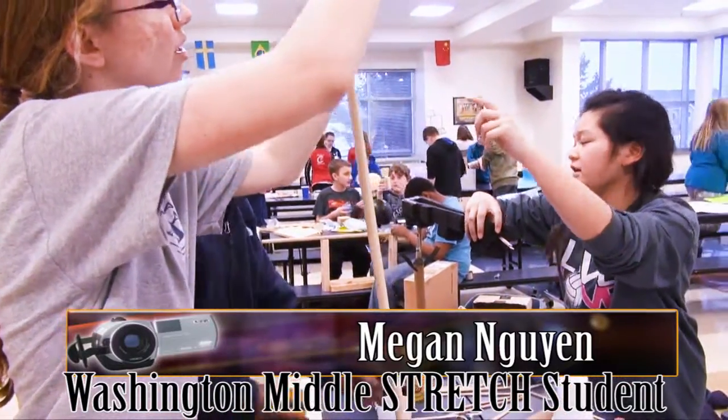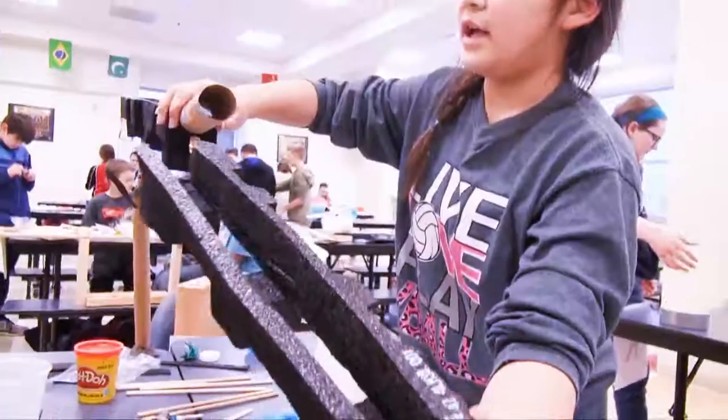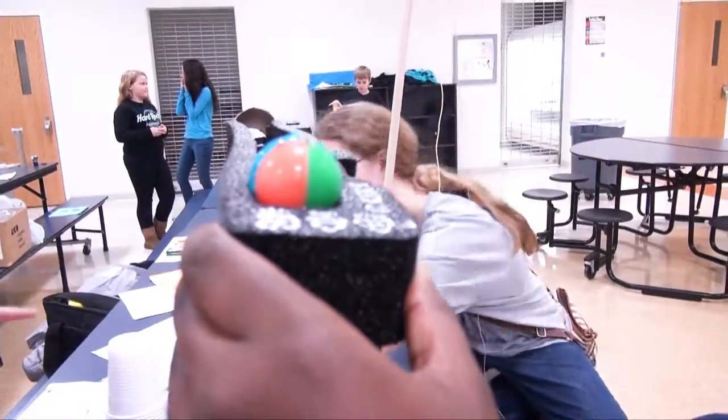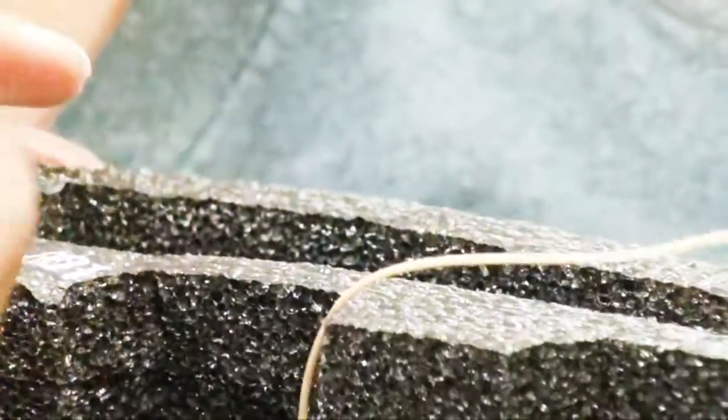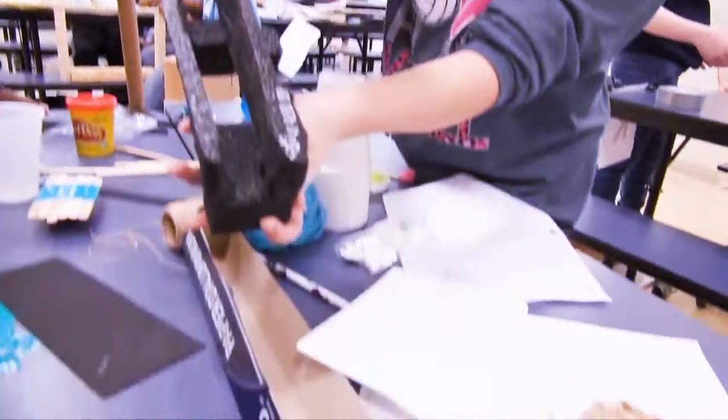We're going to have a string connected to our ball and a stuffed animal and then a car will come down and the car attached to it has two plastic knives and a sharp end, and with the amount of momentum it will pop the balloon.